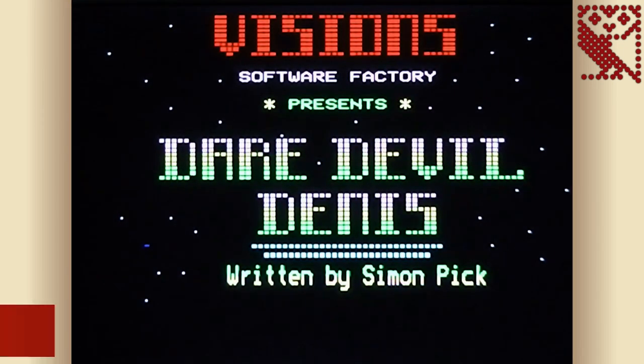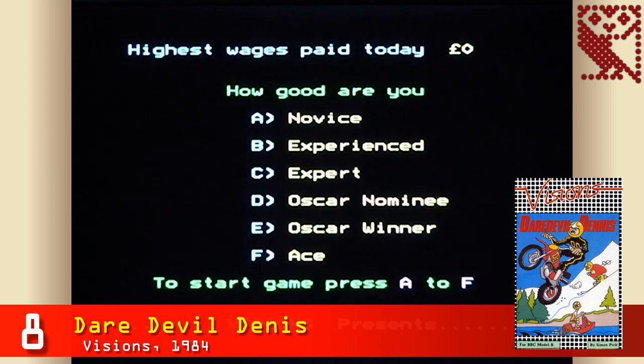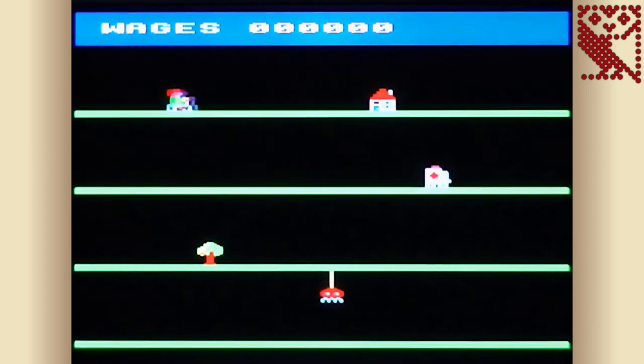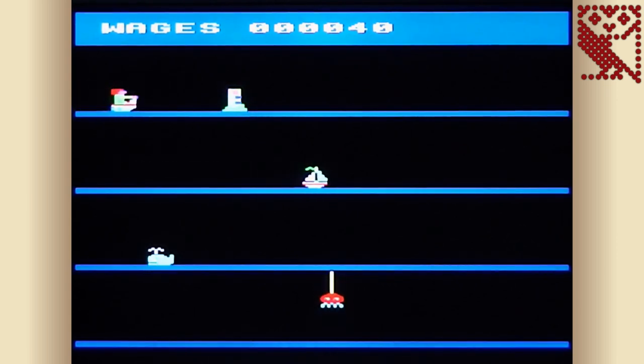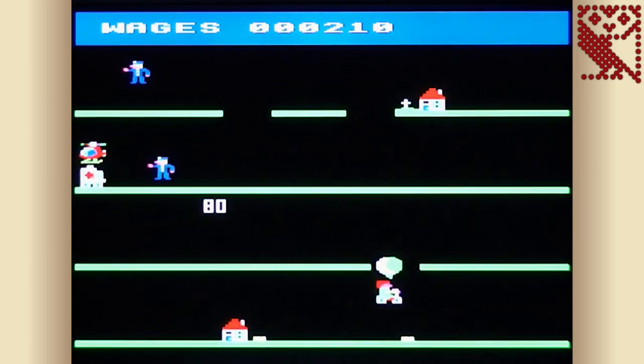At number 8 we have Daredevil Dennis, released by Vision Software in 1984. You take on the role of Dennis, a newly employed stuntman who must complete a number of stunt pack stages. Each level involves jumping over or avoiding obstacles on either a motorbike, a powerboat or skis — and you only get three takes, otherwise you get fired. On later stages a helicopter drops gold bars for bonus points but also acts as an obstacle. The game is effectively a platformer with just three controls — accelerate, jump and stop — and falls into the easy to grasp, hard to master category.